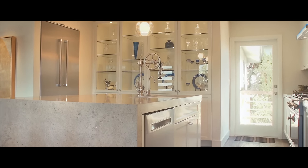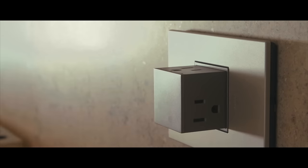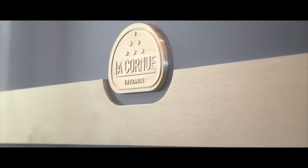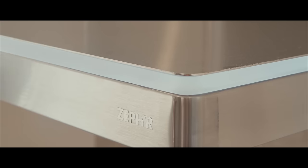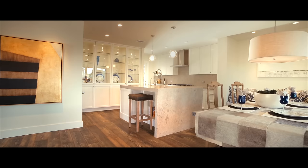It's just been remodeled and the finishes are impeccable. The Du Chateau oak floors have a rustic look to them — it feels like they've been there forever. The centerpiece of the kitchen is, without a doubt, the La Cornue range. It just goes to show you the level of attention that was paid to every single detail.